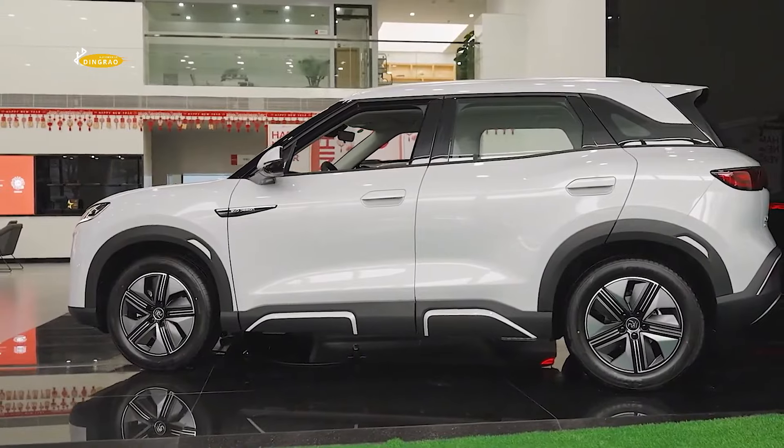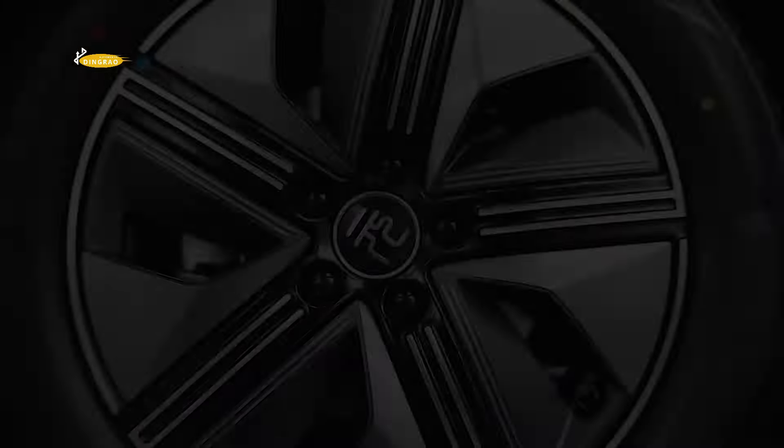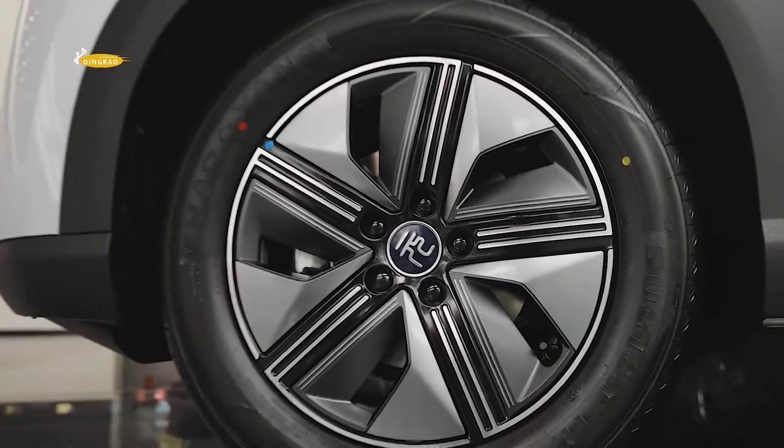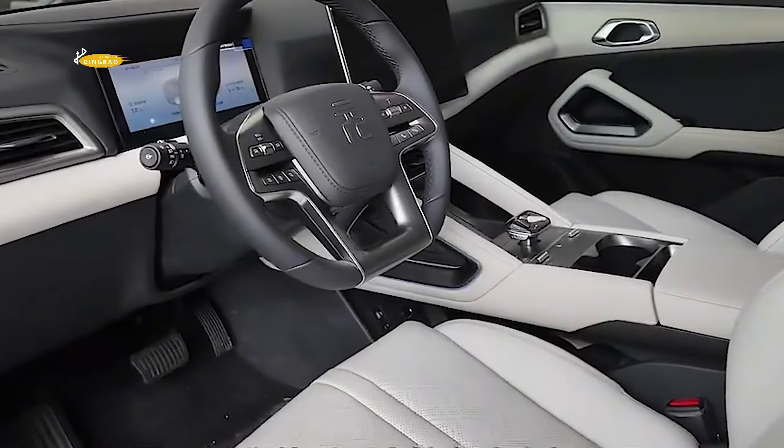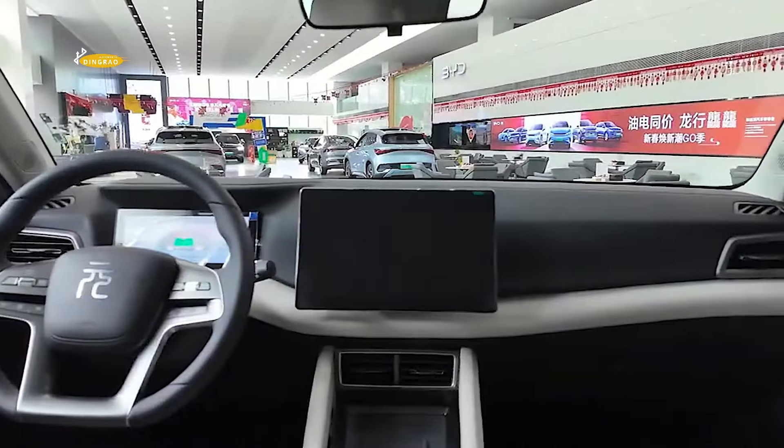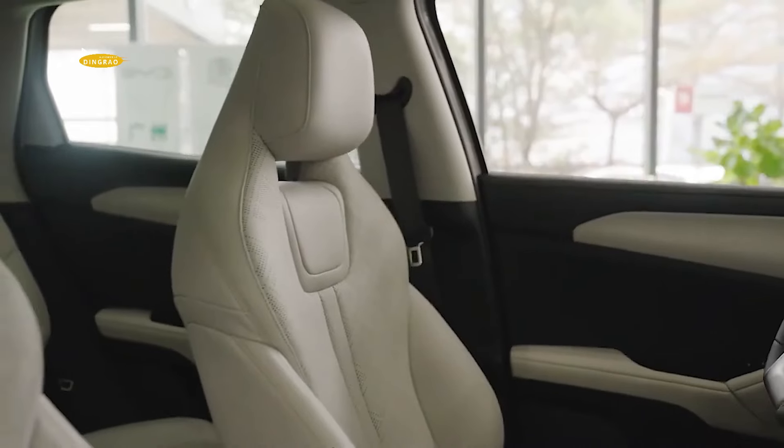The interior of the new car is built in the familiar BYD family style. The overall design is simple but not overly technological. According to company officials, the two colour combinations look very stylish and the choice of materials and workmanship is at a high level in its class.